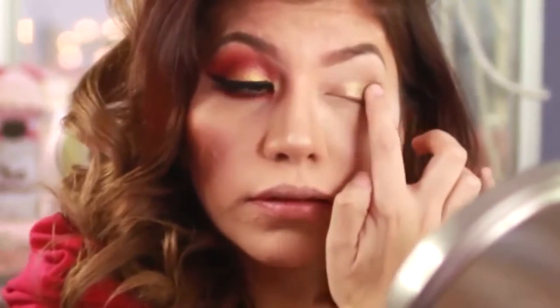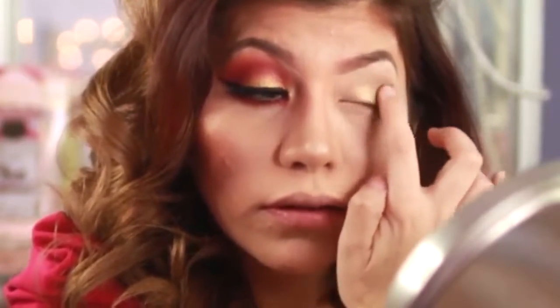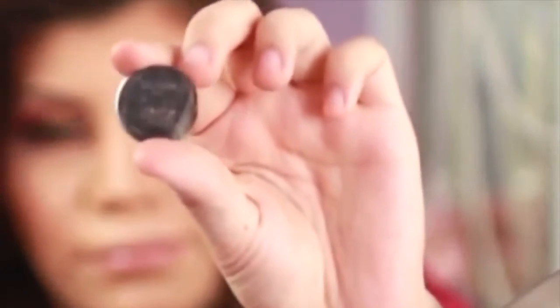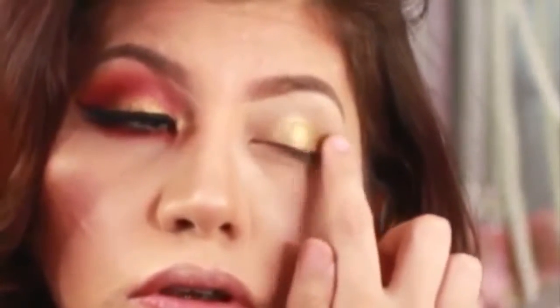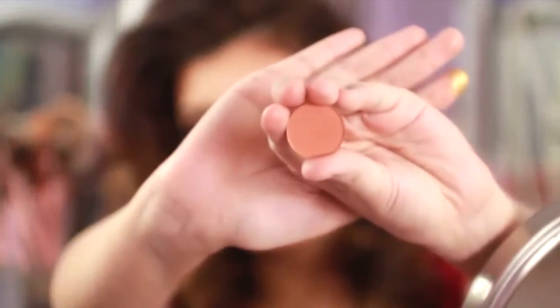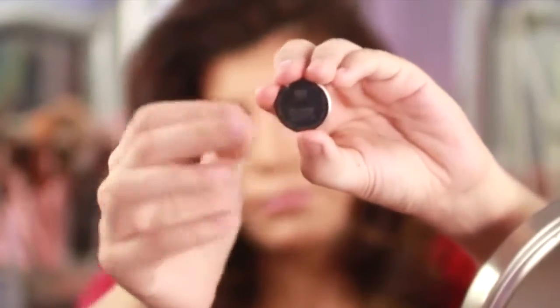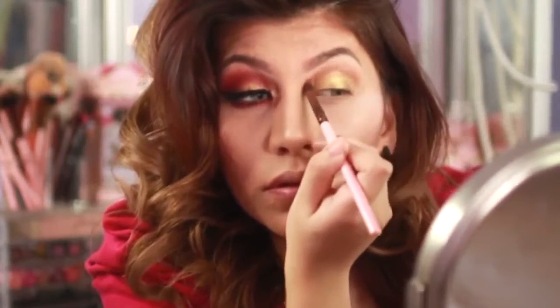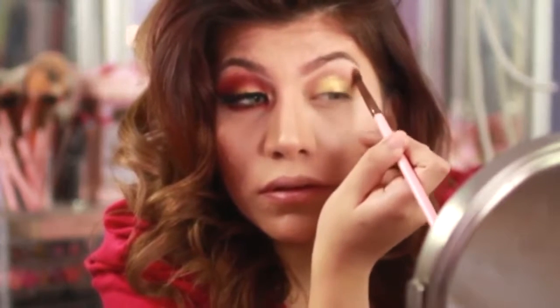Next I'm going to go in with this gold eyeshadow from MAC — it's in Gold Mine — and I'm going to use this on top of the Maybelline Color Tattoo base, applying it with my index finger. Then I'm going to apply Rule — yeah, it's Rule — it's an orange eyeshadow from MAC as well, and I'm going to use this as a transition shade.